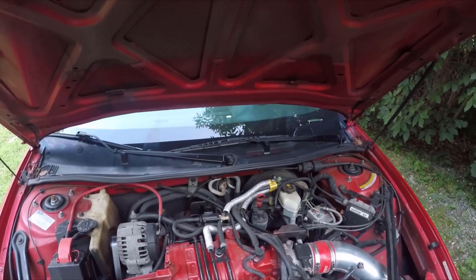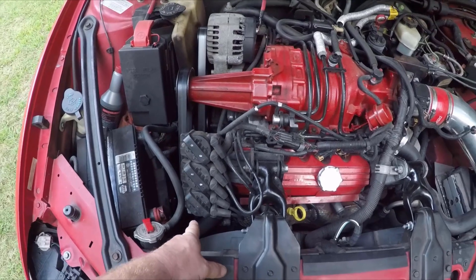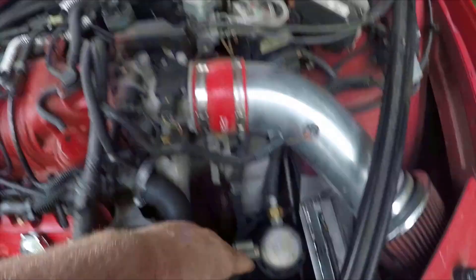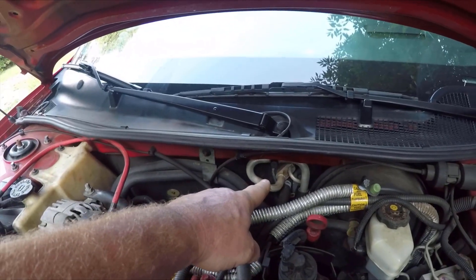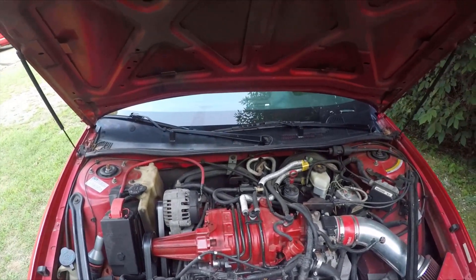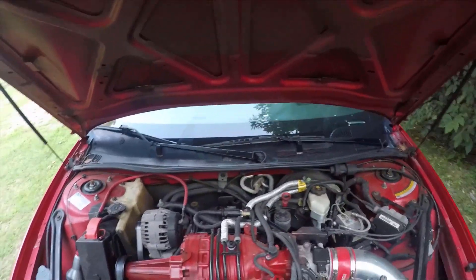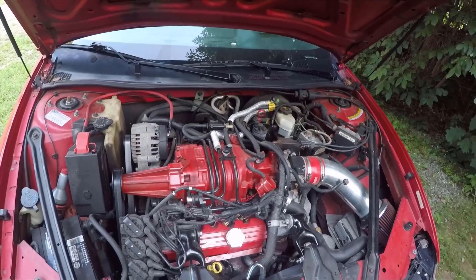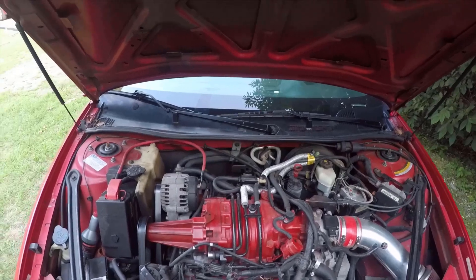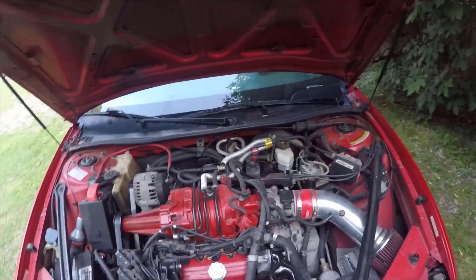Specifically on the Grand Prix, common leak points are down at the compressor — either the front seal or at the back — the O-rings, and where the lines go through the firewall at that bracket. These are really common leak points to check. If you'd like me to do a more in-depth video on AC including additional repairs and how to diagnose leaks, please leave a comment and let me know. For this video, I'm going to keep it a little more simple.